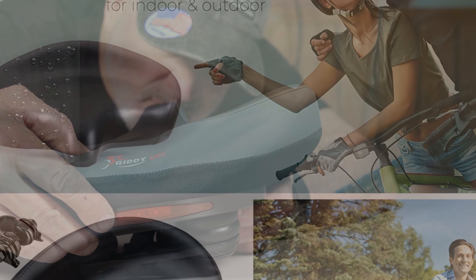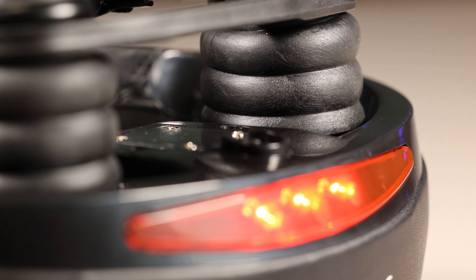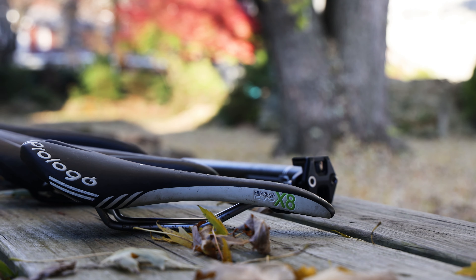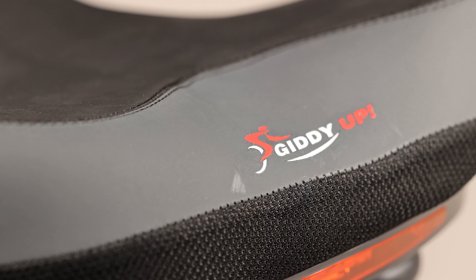Now, I typically don't go for these larger, more luxurious seats adorned with springy elastomer suspensions, thick padding, along with all the bells and whistles. But this review isn't about me — I'll do me, you do you. This is about the riders out there who want a larger, more padded seat. And if you do, the Giddyup bike seat might just be the seat for you.